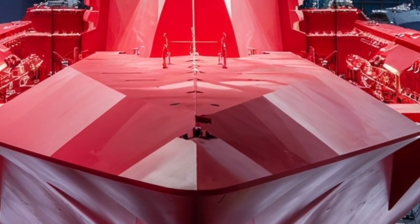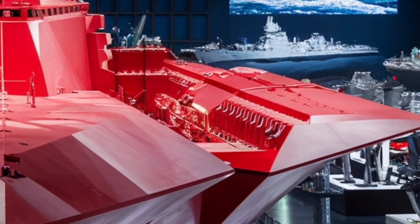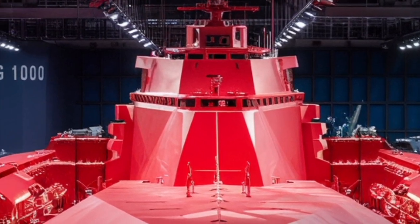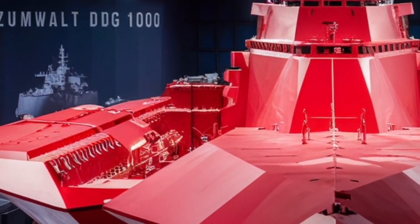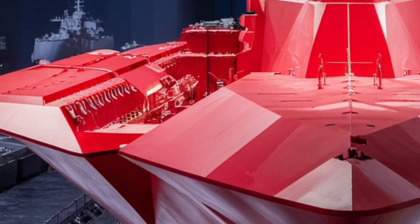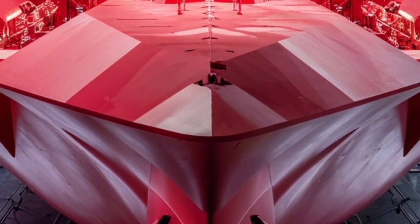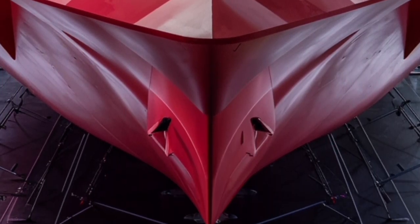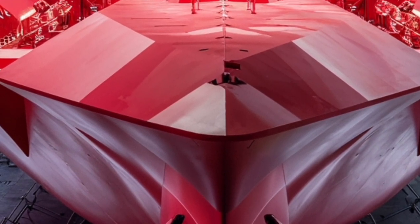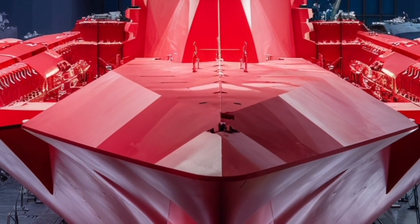The Zumwalt's role in the fleet is also evolving. Originally designed as a land-attack destroyer to provide precision fire support for troops ashore, its mission profile has expanded. By 2026, the ship is positioned as a multi-mission platform capable of anti-surface warfare, strike missions, and intelligence operations. With hypersonic missile capability, it can strike strategic targets deep inland or engage high-value maritime targets at extreme ranges, making it valuable in both deterrence and active conflict scenarios.